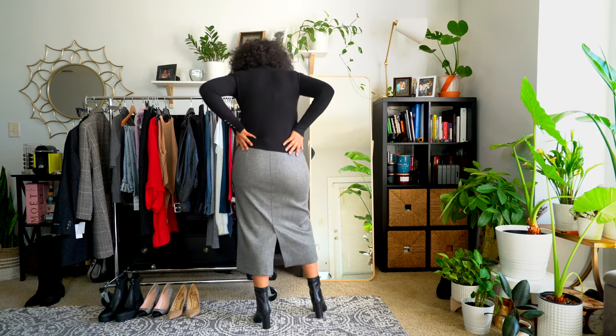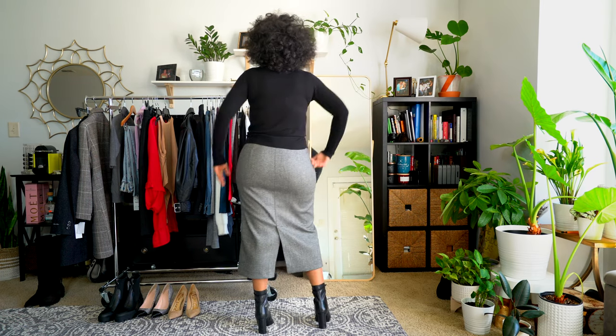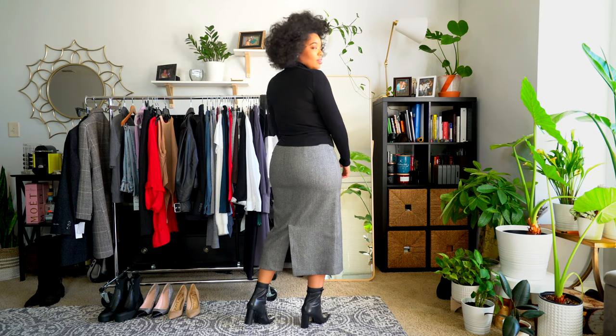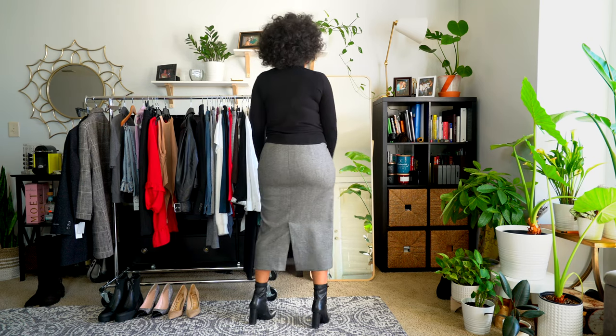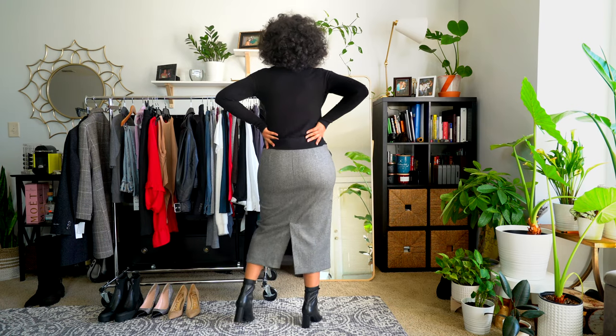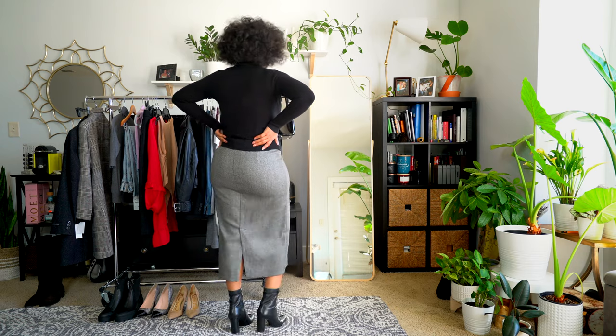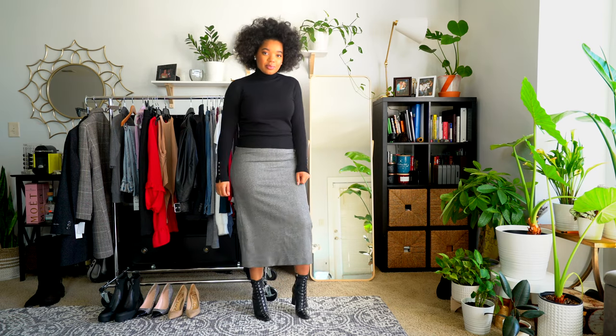I paired this turtleneck with a black pencil skirt. It's similar to the first pencil skirt but the slit is in the back instead of the front, and it's not quite as heavy, but still a really nice weight. I love that because I don't feel like anything is going to be hanging out. It doesn't look cheap at all — I fell in love with it when I tried it on.